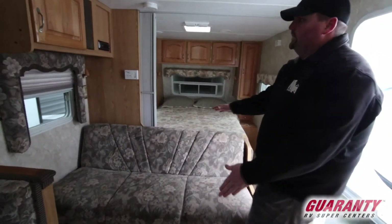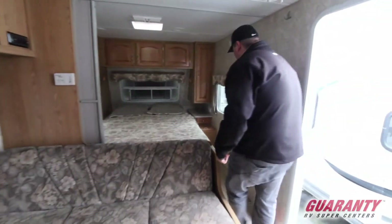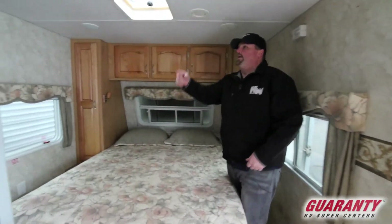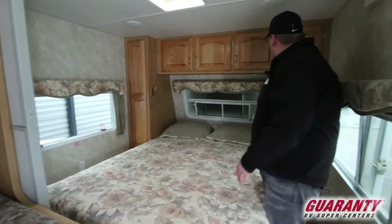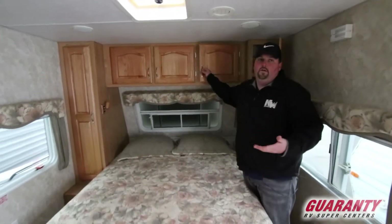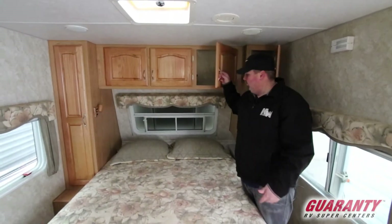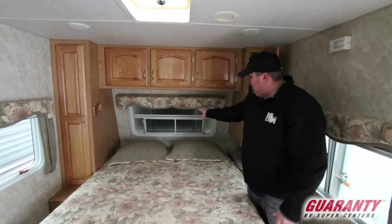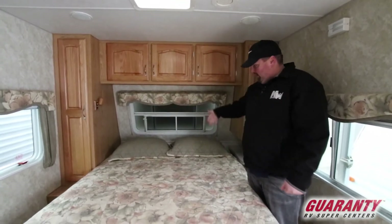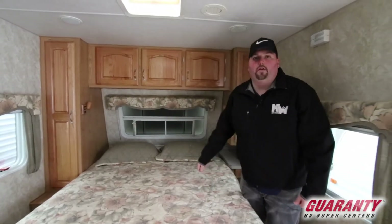A couch that also folds down to a bed. I'm going to make my way up here to show you the bedroom. There is a curtain here that comes across. You have a mirror over here. You also have closets on both sides — you can't get enough storage; there's storage everywhere in the whole unit. And that front window makes it nice and light in here. If I were to open that up for you — or for privacy, depending on where you're at, you can keep it closed.